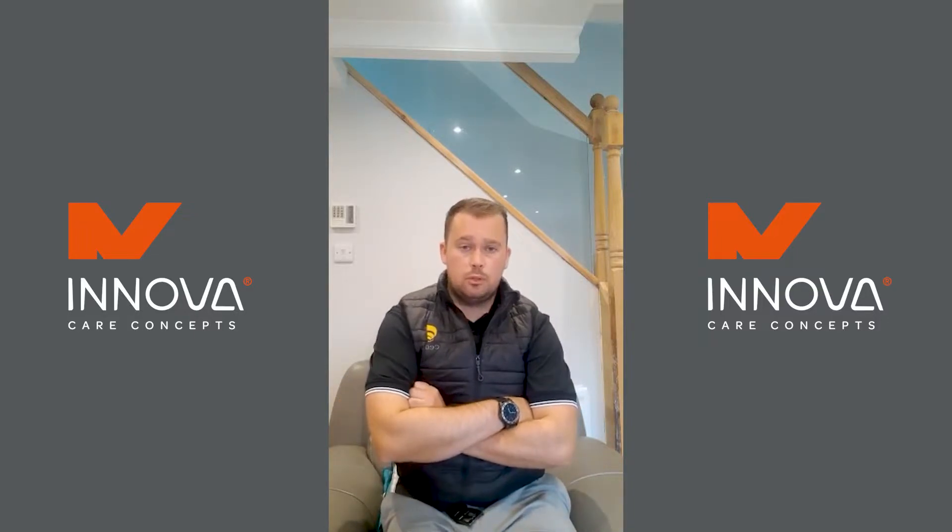I'm Steve Doyle, Site Manager for CCG Scotland. I just finished the project at Garnet Community Hub, which was a community hub and rugby club facilities for the local rugby team.